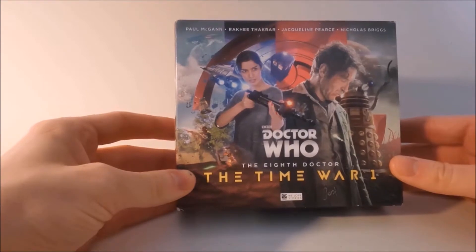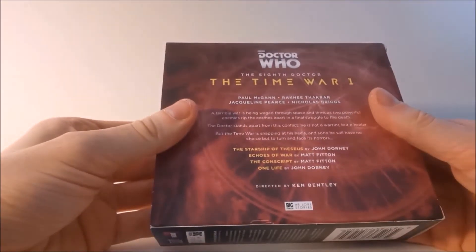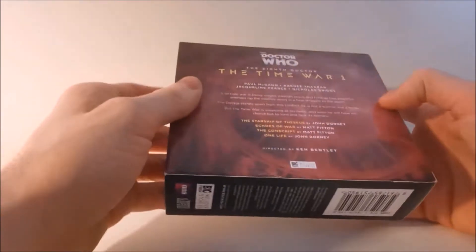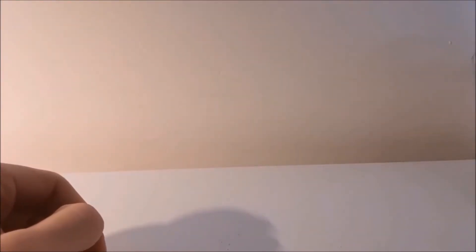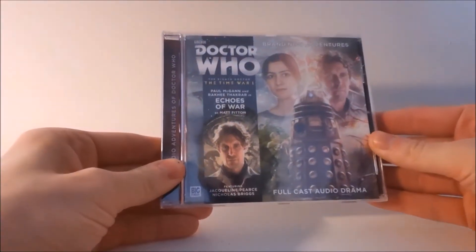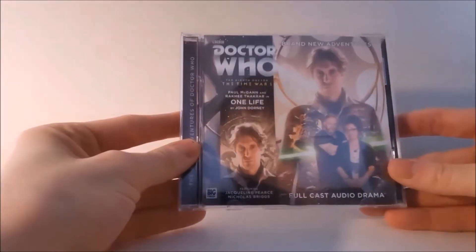Let's take a look at the front, the spine, and then the back, with the bottom of the box set. For the episodes contained within this box set, we have the Starship of Thesis, Echoes of War, The Conscript, and then the finale of this box set which is One Life.